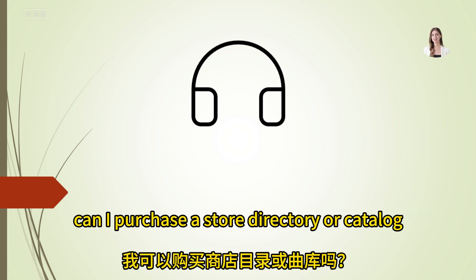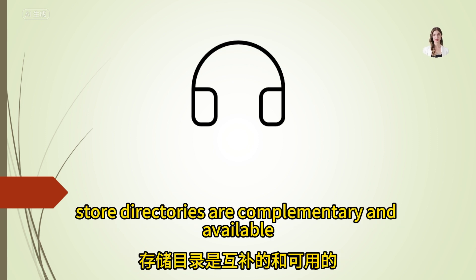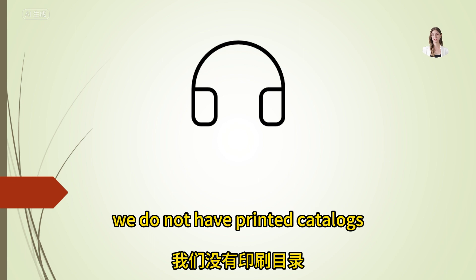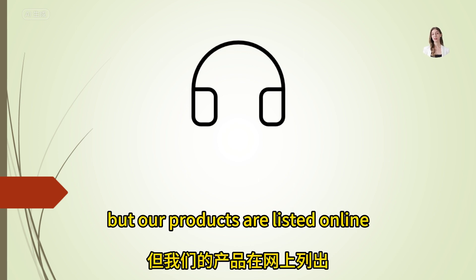Can I purchase a store directory or catalog? Store directories are complimentary and available at the information desk. We do not have printed catalogs, but our products are listed online.